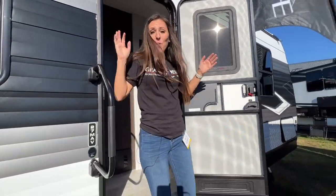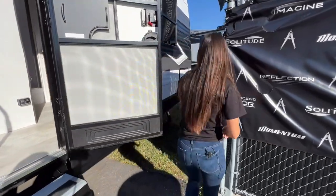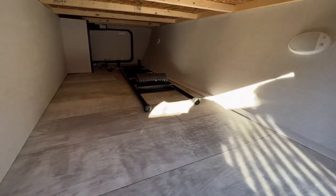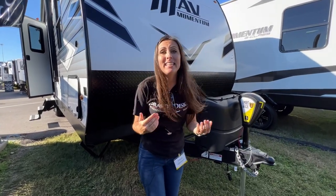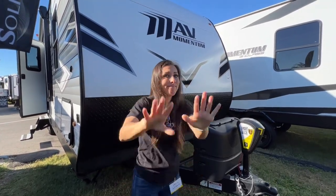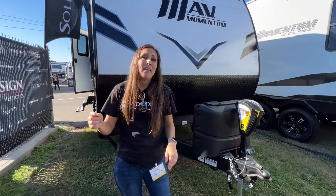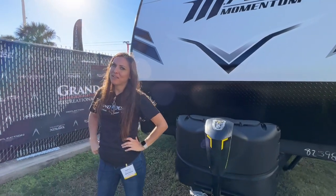That almost wraps up the walkthrough of the Mav, but first I want to show you the pass-through storage up front. It looks pretty similar to all the Transcends I've seen. Is this the camper that we're getting? I can't tell you yet, so be sure to like and subscribe so you don't miss a beat. Check out my website BuckleUpButtercupTV.com for merch and all the goodies. And until next time, Buckle Up Buttercup.